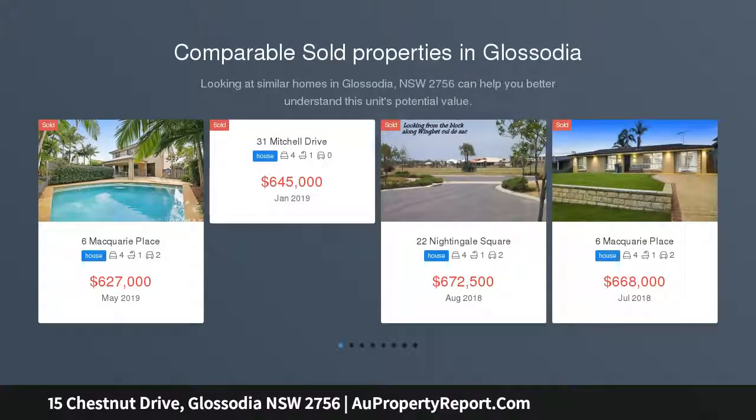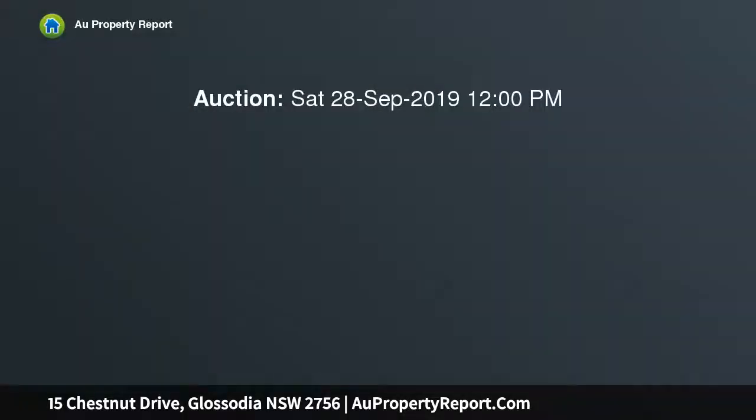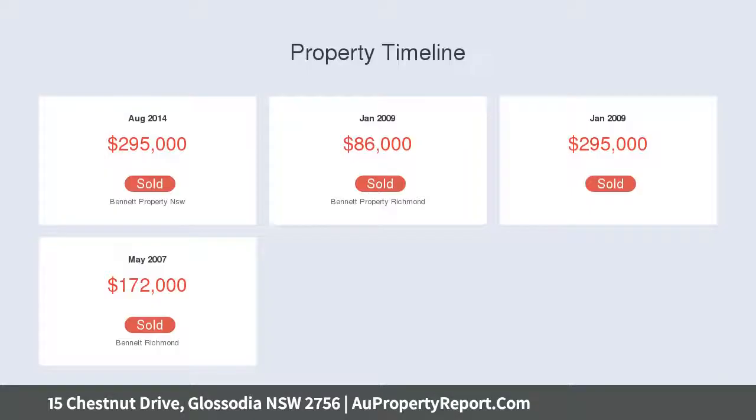This 3-year-old and impeccably presented Kermond Home showcases all of the design flair and luxury inclusions you would expect from a quality new build. Modern light-filled interiors and clean architectural lines combined with a cleverly designed, functional layout provide the ideal home for families who demand space, privacy and comfort.